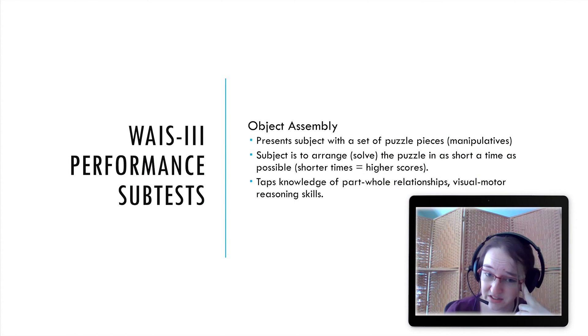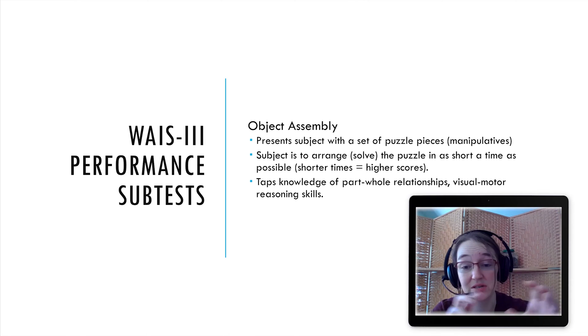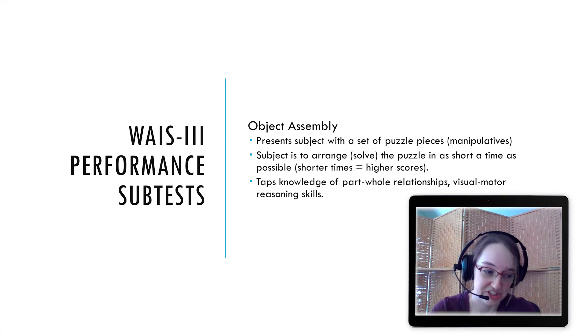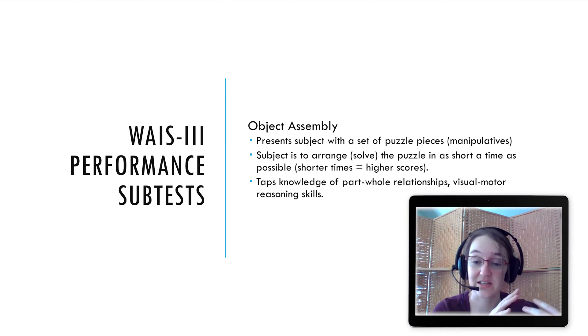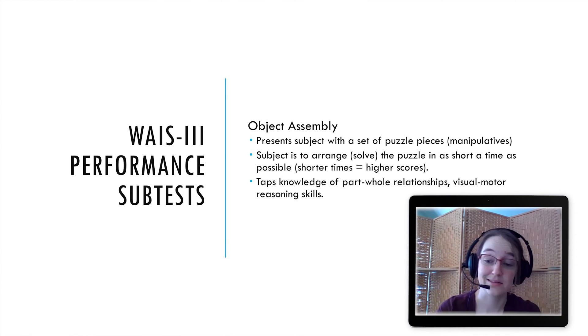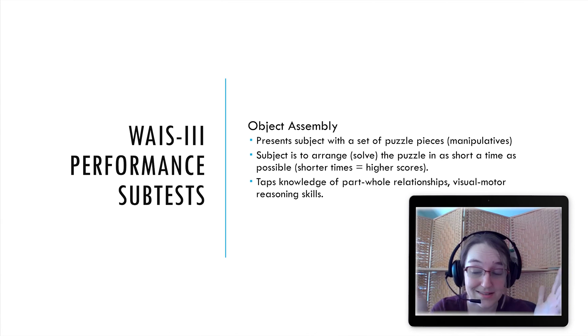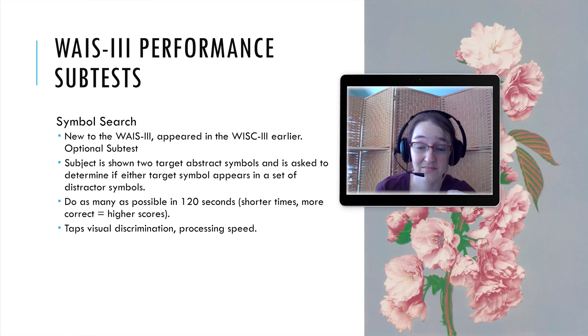Object Assembly: you're presented with a set of puzzle pieces — manipulables that you can physically touch — and the subject has to solve the puzzle in as short a time as possible; shorter time means a higher score. This taps knowledge of part-whole relationships and visual-motor reasoning skills, as well as tactile abilities. You have to be aware that for certain individuals — someone with cerebral palsy, apraxia, or other disabilities, or even someone with only one hand — speed is penalized in ways that don't reflect the construct being measured. You'd note this in your report.